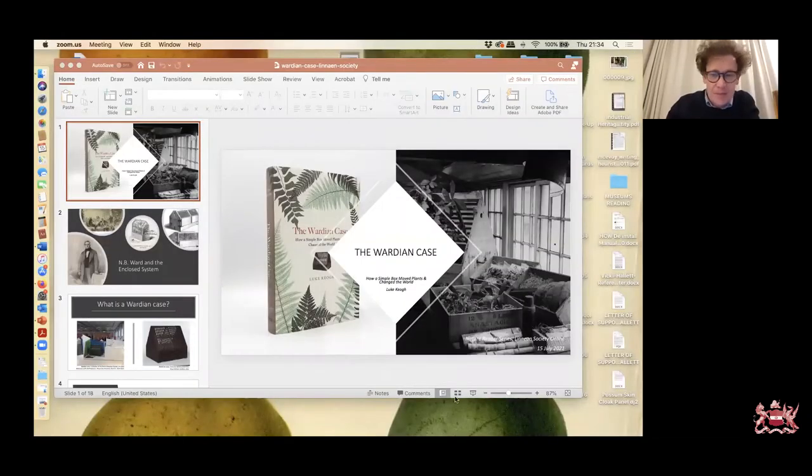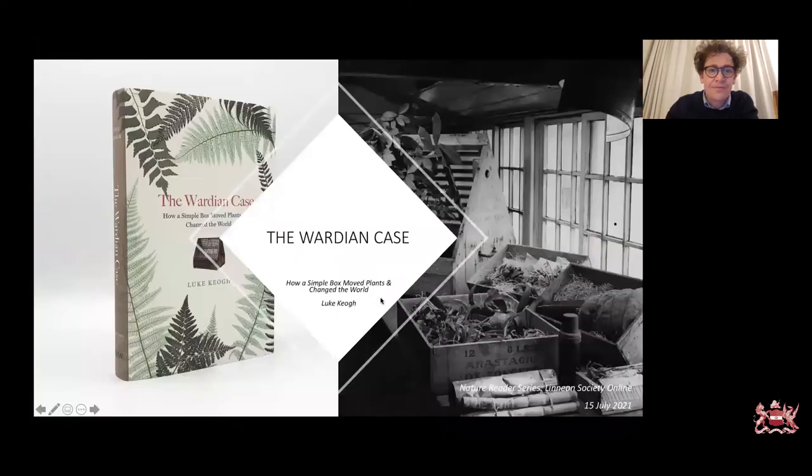I'll share my screen now and we have a few slides. As Isabel kindly introduced me, I have published this book called The Wardian Case: How a Simple Box Moved Plants and Changed the World. It came out last year, but due to all the things that have happened, it probably hasn't hit circulation until early 2021.